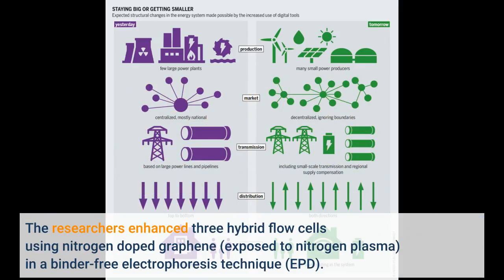The researchers enhanced three hybrid flow cells using nitrogen-doped graphene exposed to nitrogen plasma in a binder-free electrophoresis technique.